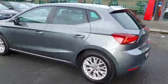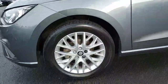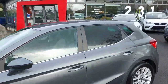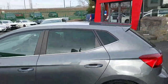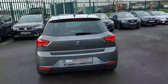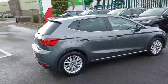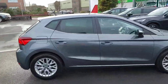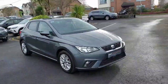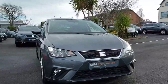So this is the SE model. It comes with really nice 16-inch alloy wheels. We have rear tinted windows. This is a 1L TSI with 80 brake horsepower, and it's in really good condition. We also have front and rear fog lights.